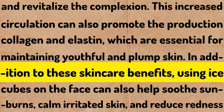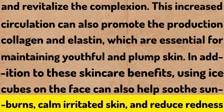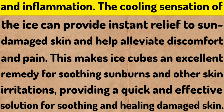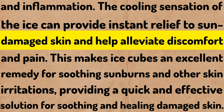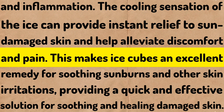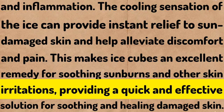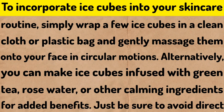In addition to these skincare benefits, using ice cubes on the face can also help soothe sunburns, calm irritated skin, and reduce redness and inflammation. The cooling sensation can provide instant relief to sun-damaged skin and help alleviate discomfort and pain. This makes ice cubes an excellent remedy for soothing sunburns and other skin irritations, providing a quick and effective solution for healing damaged skin.